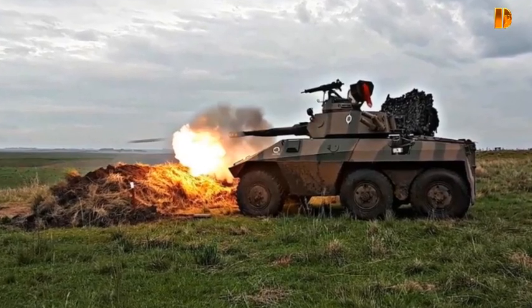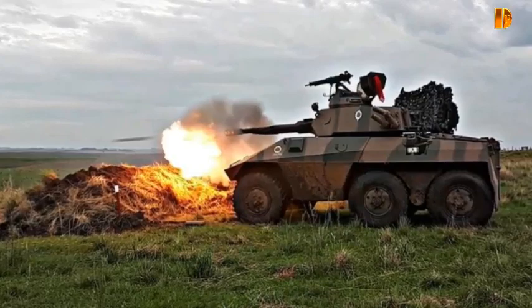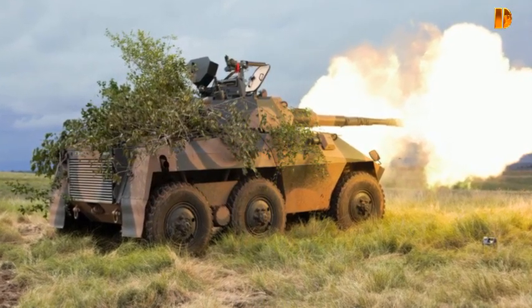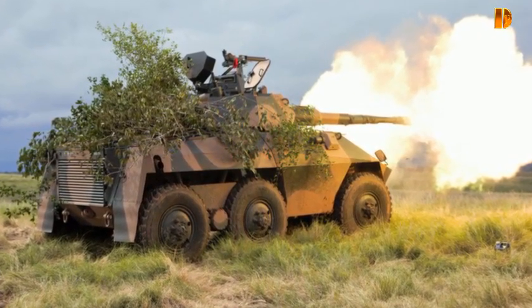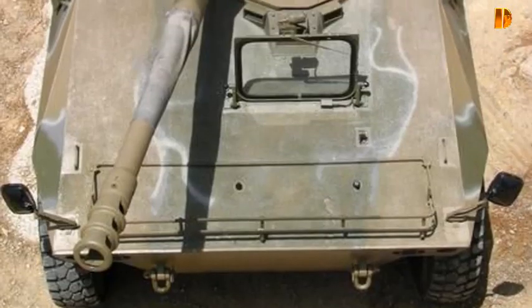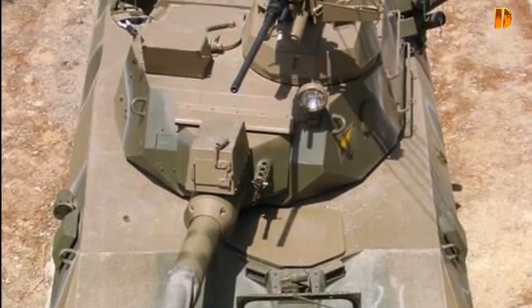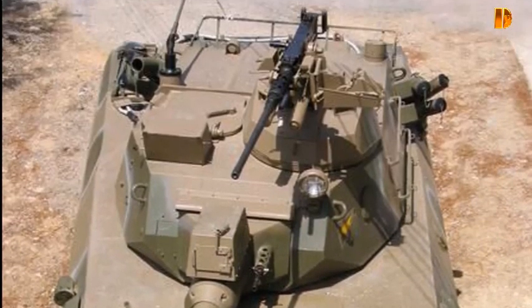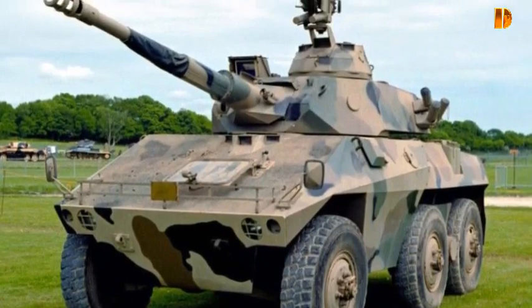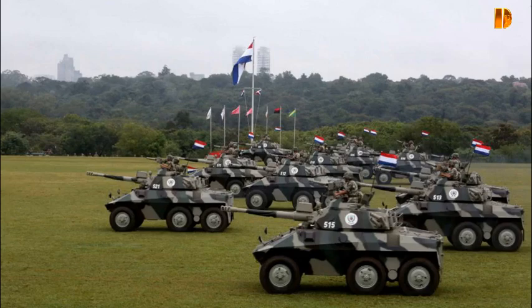Pendant la guerre Iran-Irak, les Cascavel EE-9 étaient exploités par des garnisons irakiennes près du golfe Persique. Les véhicules blindés étaient souvent capables de dépasser les chars iraniens plus lourds sur un terrain sablonneux relativement plat près de la région côtière. Les frappes aériennes de la coalition ont plus tard détruit plusieurs de ces véhicules au nord de la ville de Koweït dans le cadre de l'opération Tempête du désert. À la suite de l'invasion de l'Irak en 2003, la flotte survivante a été condamnée à la casse.